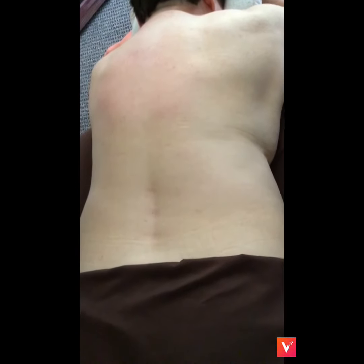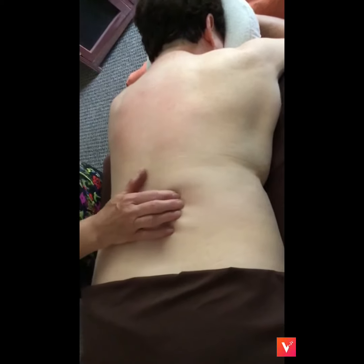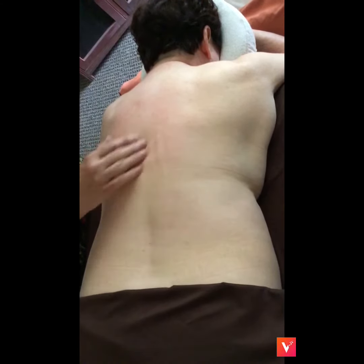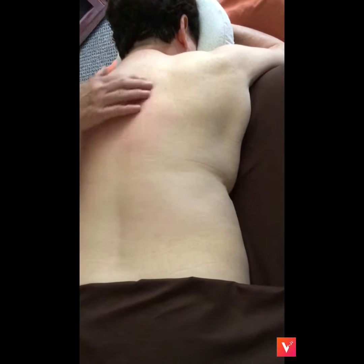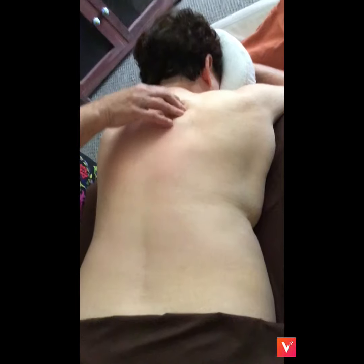This is the bladder channel that runs down the body all the way down the leg. That is our bladder channel, and it's very important to treat any sciatica pain and any low back pain. That would be three cun out — so what you would do is find your spine and lay your fingers. This is three cun out, and that line goes like this. It's also on the border of the scapula here.